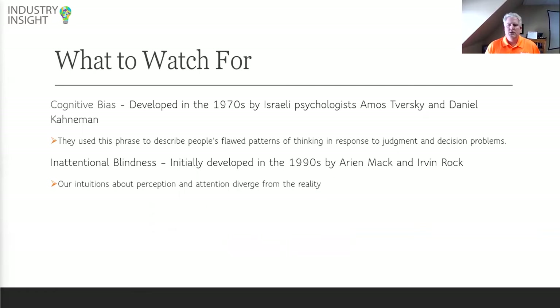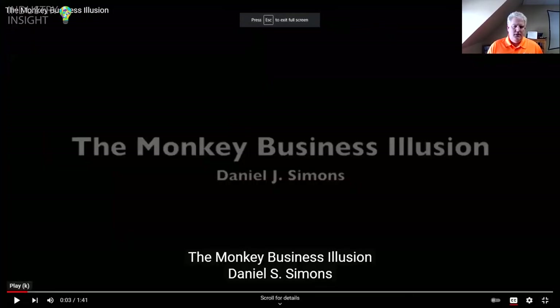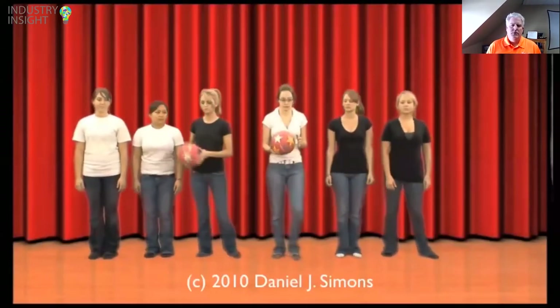Let's talk about some tips on what to watch for. One is cognitive bias — we jump to conclusions really quickly. Our minds take in a lot of information every day, and when we're designing systems, we can be flawed in our thinking because we think it's happening one way but it's really not. The second is inattentional blindness — we think things are happening but they don't always happen the way we thought. Let me show a YouTube video to illustrate: count how many times the players wearing white pass the ball. Watch only the players in white.